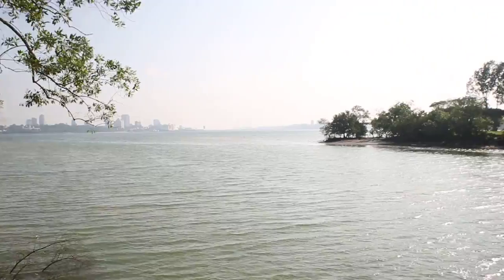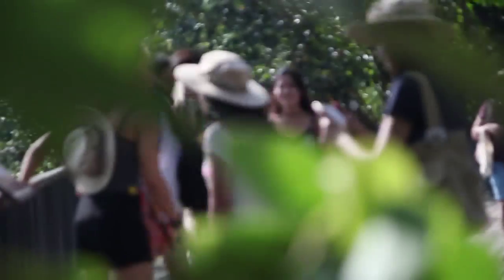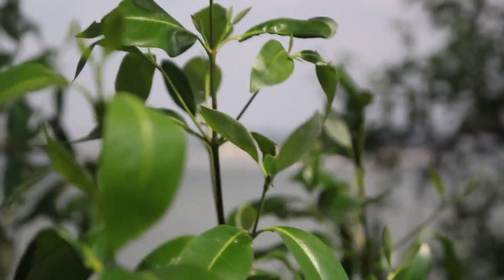The Sungai Buloh Wetland Reserve is the largest mangrove forest in Singapore. It's home to almost half of the true mangrove plant species in the world. Let's go!